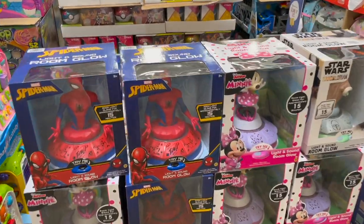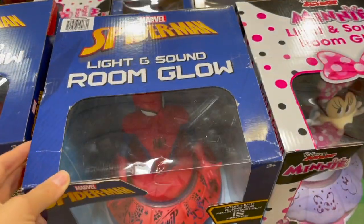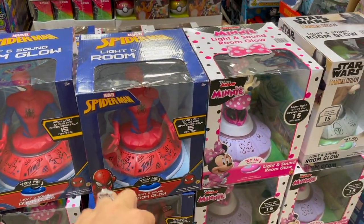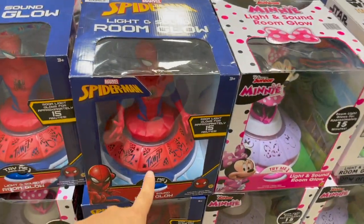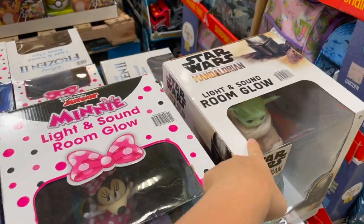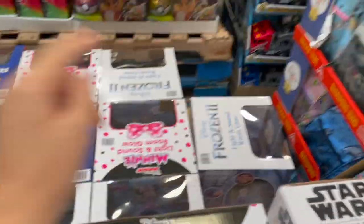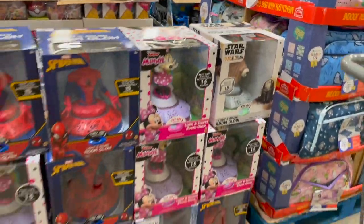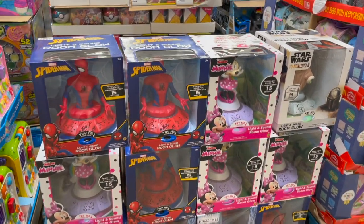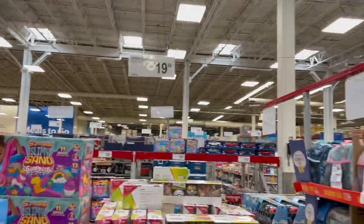Now this is cool — it's a room glow, light and sound. A light shines through there and on your dark ceiling it would illuminate it with those little patterns. They have a Spider-Man one, a mini one, a Star Wars one, a Frozen one — so many different fun ones. You telling me your kids wouldn't love that? I used to have one growing up and loved it. $20 for that.